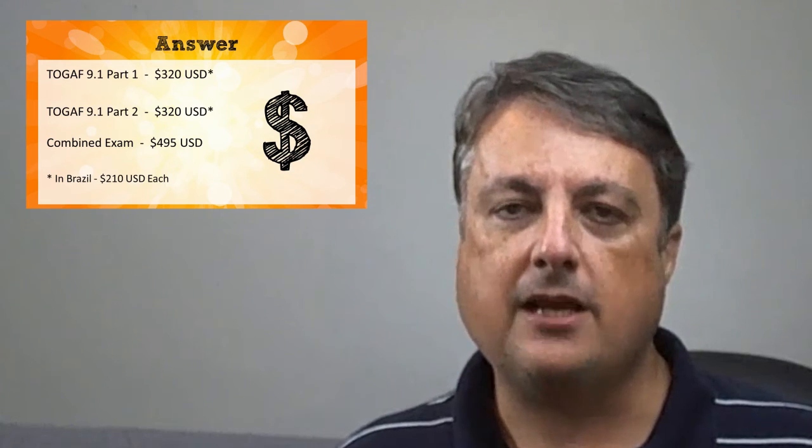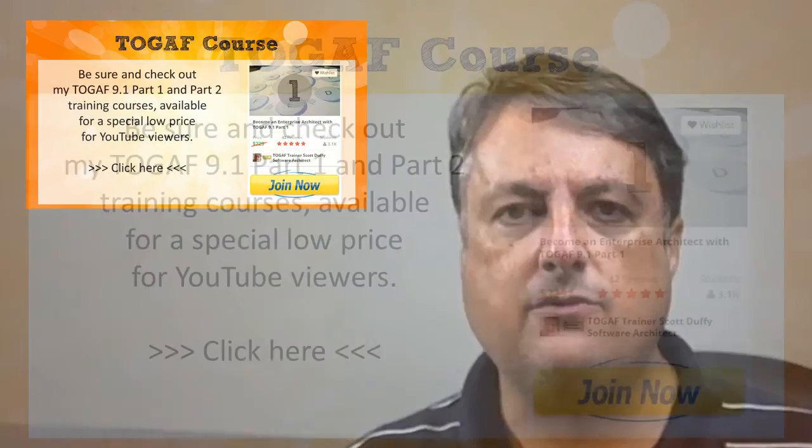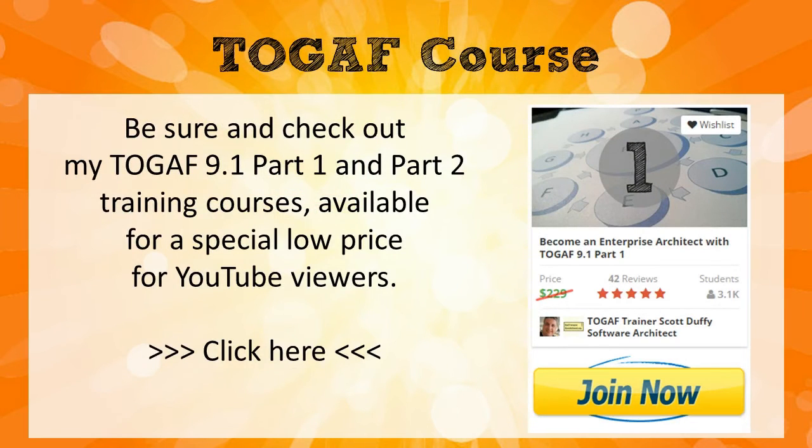Anyway, hope that was helpful. This has been Scott from Software Architect. I do want to point out that I have Part 1 and Part 2 courses on Udemy — click the link on screen or in the description below and you'll get a special discount. Thanks a lot. If you have any questions about TOGAF, leave them in the comments and I just might create a video for you.